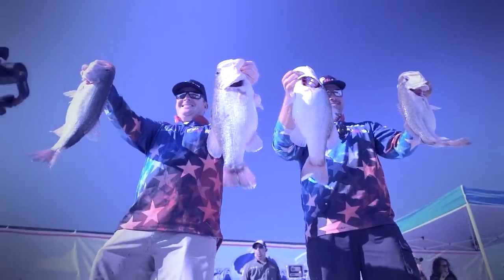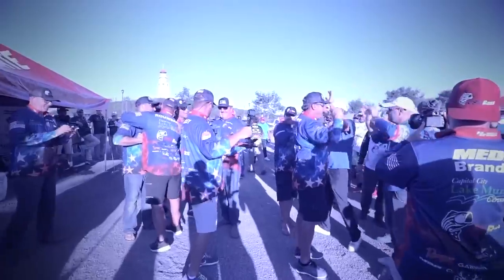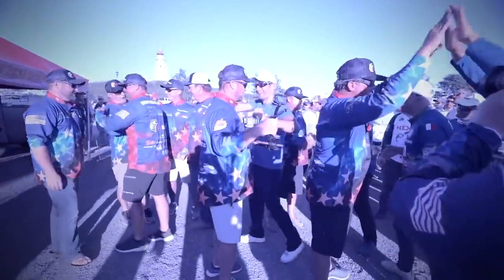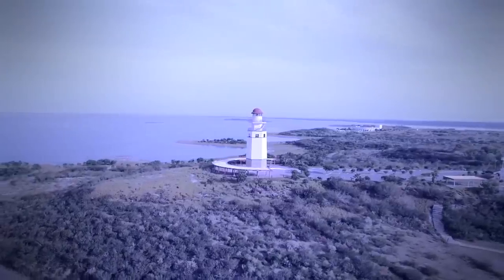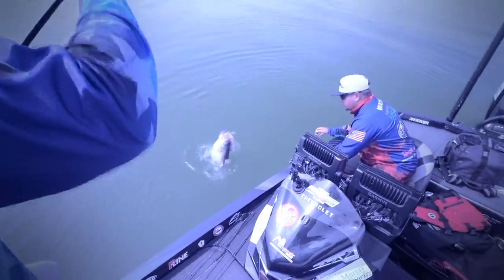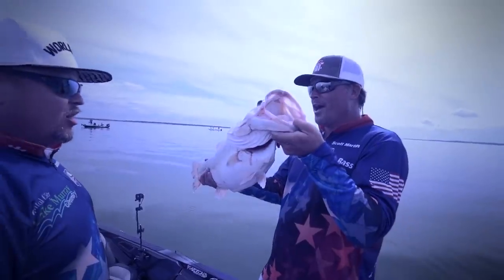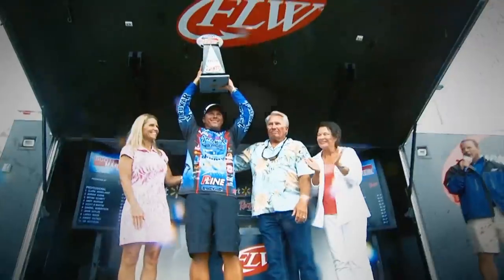Awesome deal. Myself, Scott Canterbury, David Fritz, David Dudley, Fred Ruvanis, James Watson, and Terry Bolton all converged on this lake and we took home the gold. Today's show, we're going to do a little inside the team challenge. James Watson and I team up against Terry Bolton and Fred Ruvanis. We're going to see who catches the biggest fish. Stay tuned.